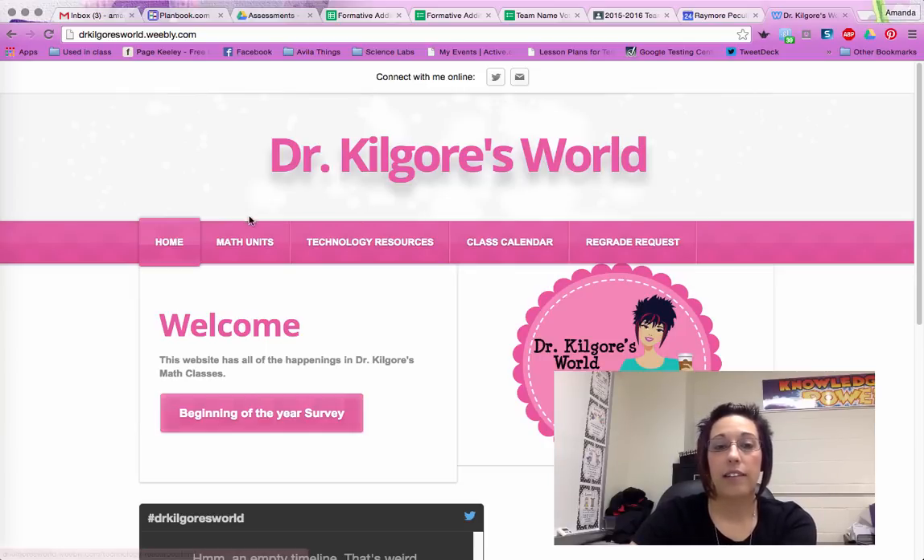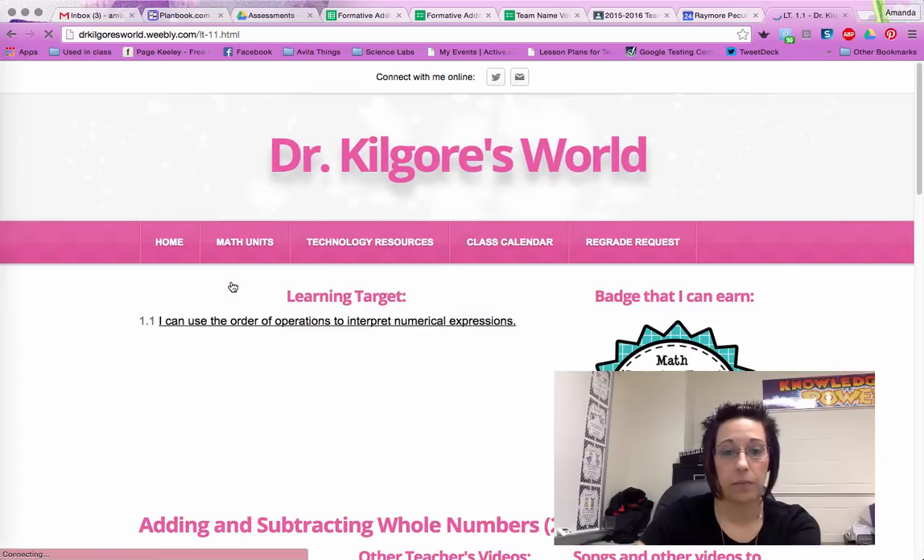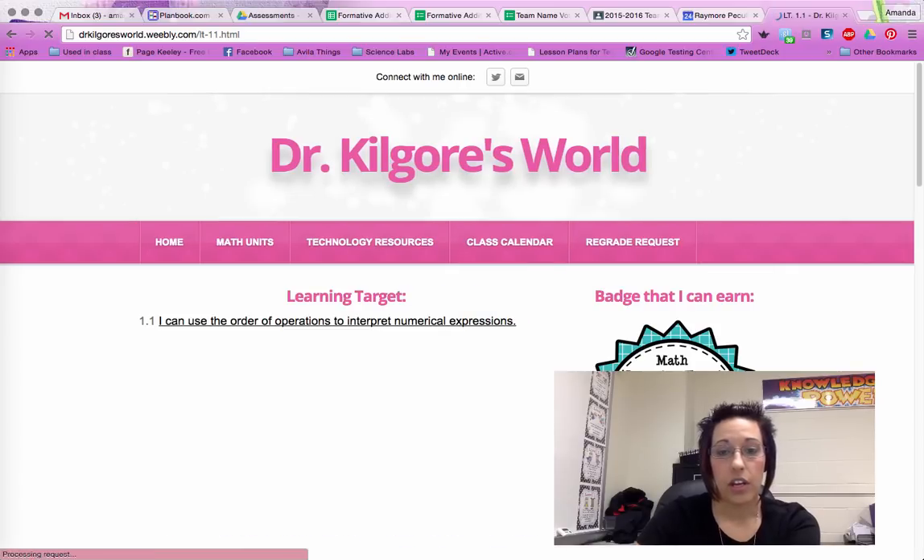Students in class today were taught to go to math units, LT 1.1 for our first learning target. For parents there's some cool info at the top, and the proficiency scale will pop up right here in the middle in just a moment.